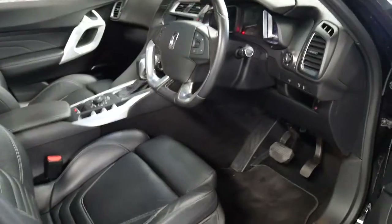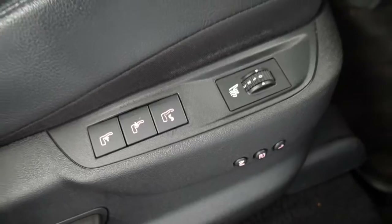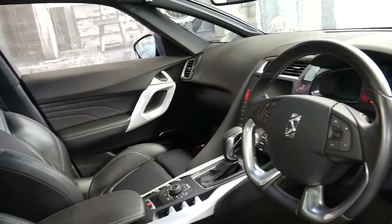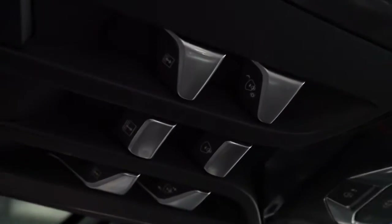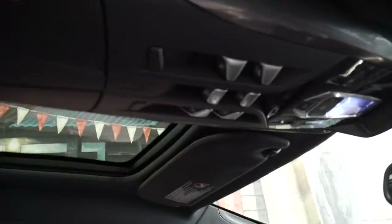It has keyless entry, keyless start, heated seats, memory electric driver's seat. It's also got navigation, reverse camera and heads-up display. It's even got not one but three sunroofs. If you look up here you've got a number of switches — individual switches for this side, this side, and one for the rear.